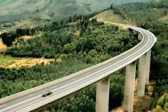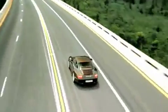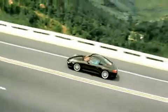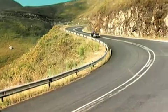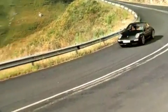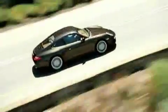Available as an option for 911 models for the first time is Porsche Doppelkupplung, PDK, originally developed and designed by Porsche for motorsport in the 1980s. The benefits of PDK include extremely fast gear changes with no interruption to the flow of power, faster acceleration response compared to manual transmission, lower fuel consumption, and significantly enhanced comfort.